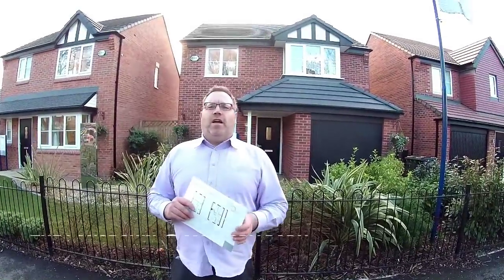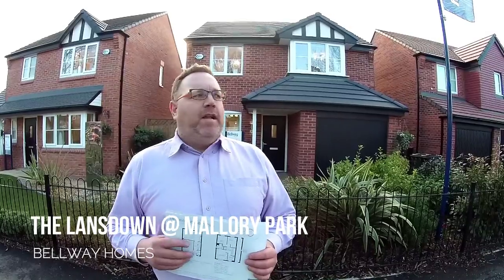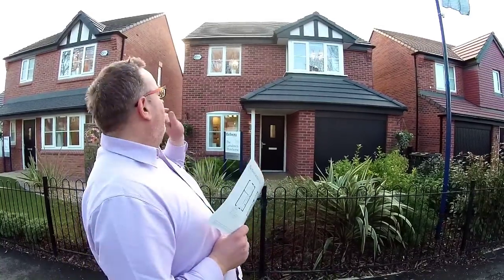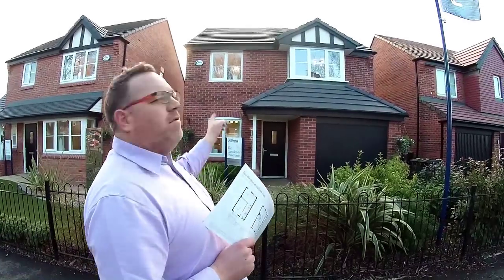Hello, it's Steve here from Show Homes Online and today we're at Mallory Park in Birkenhead at a Bellway development. We'll take a look at this house — this is the Lansdowne. Now if anybody who knows me knows I love a bit of Tudor style, and this house does not disappoint. Let's go and take a look around.